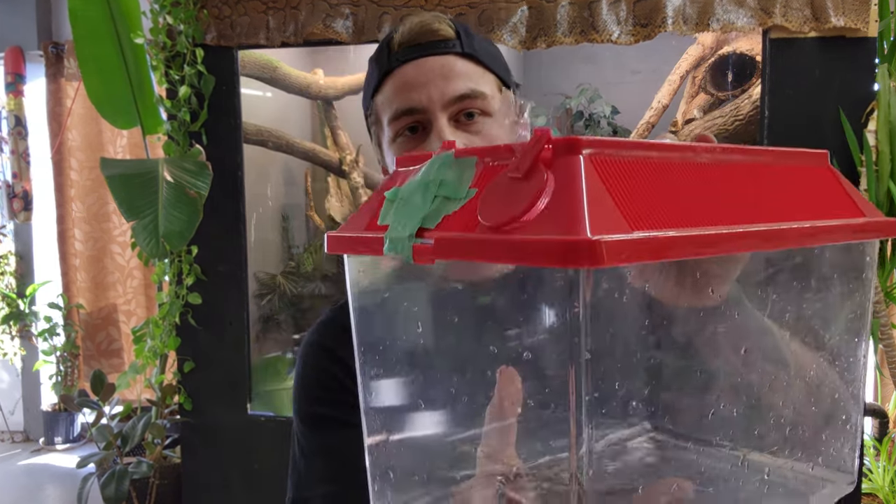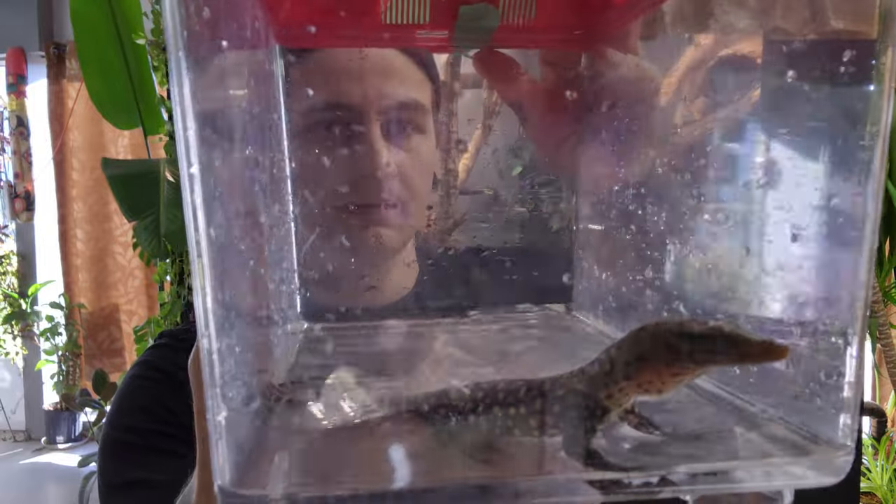Today I wanted to show you guys some baby monitors that are hatching right now — quince monitors, or Varanus molinus. They're an Indonesian species of monitor within the Indicus complex, which is basically the mangrove monitor complex. These guys were recently listed as an endangered species.